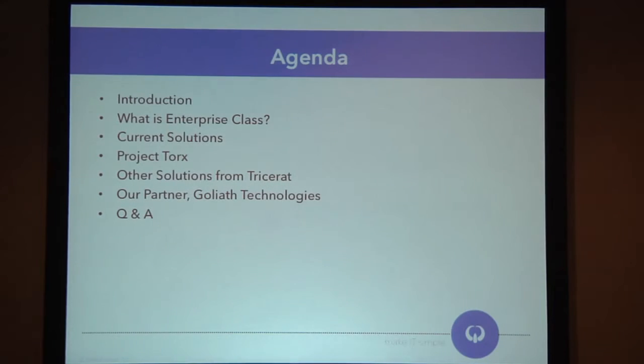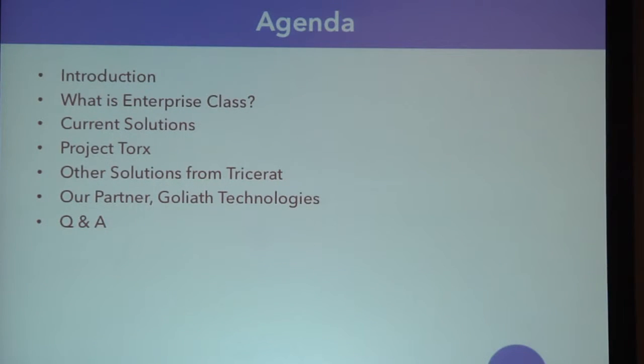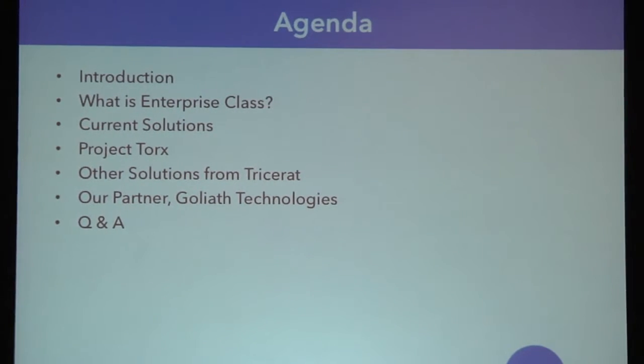Let's dive in. A little agenda — I want to be upfront with what I'm going to cover today. That was the introduction. I'll talk a little bit about what is Enterprise Class so that we're all on the same page. Then I'll briefly touch on current solutions out there for printing. Then Project Torx — that's the product we're working on, and that's where the meat of the presentation is. Briefly at the end, I want to cover some other solutions Tricerat has, just in case nobody is aware of them.